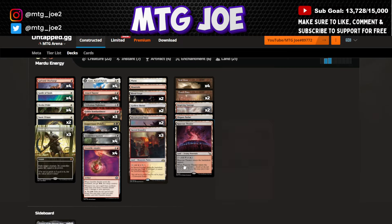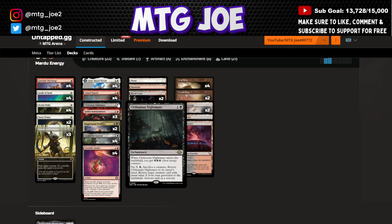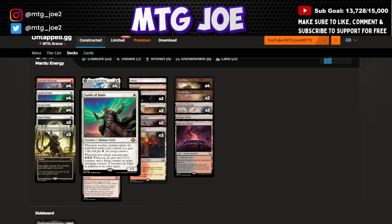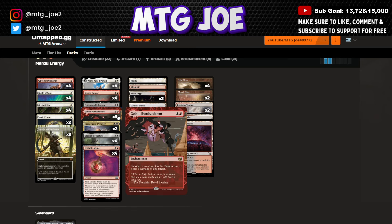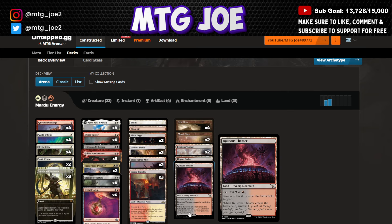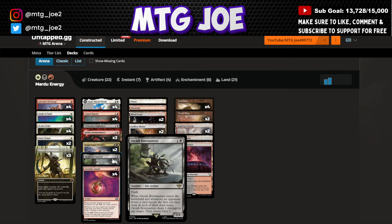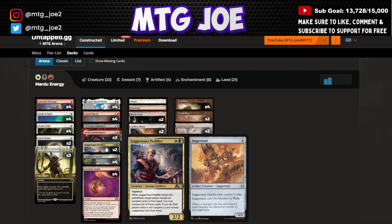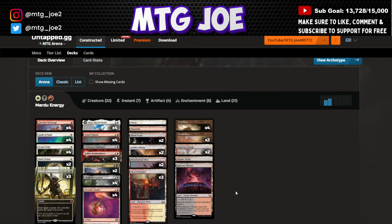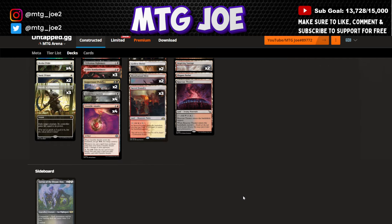This deck runs Lurrus as Companion, leveraging black for Orcish Bowmasters, Juggernaut Peddler, and Chthonian Nightmare. It's lower to the ground, playing the Bombardment game plan — making lots of tokens with Ocelot's Pride, Guide to Souls, a Joyful engine, sacrificing cat tokens, and pinging. The main thing with Mardu Energy in Best of One is you're weak to Show and Tell and turn 2-3-4 combo decks. Bowmasters and Juggernaut Peddler provide utility and hand hate. Even in Best of One, cutting the Nightmare and playing another Peddler could be reasonable, since you'll run into more combo than in Best of Three.